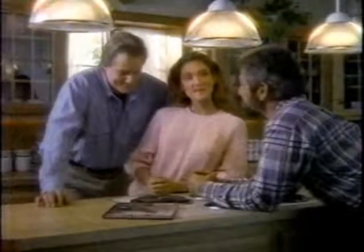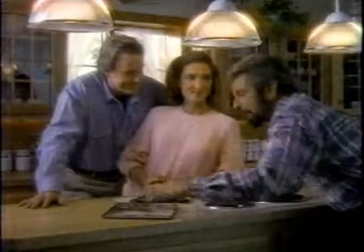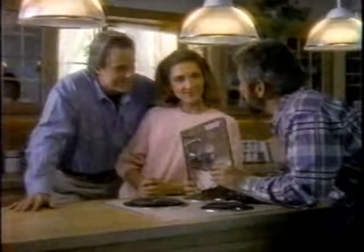So what do you two have planned next? Well, in the living room, we're planning to turn one wall into an entertainment center. Time Life's Home Repair and Improvement Series can even help you with that.